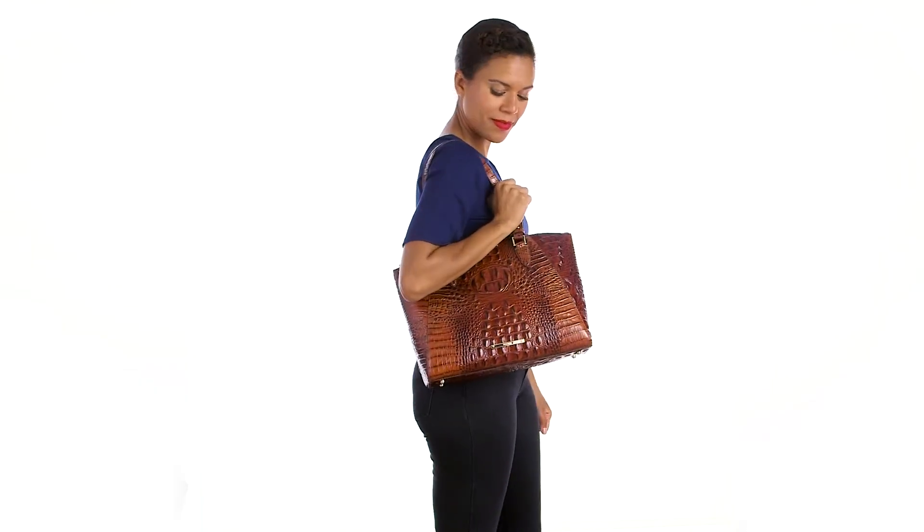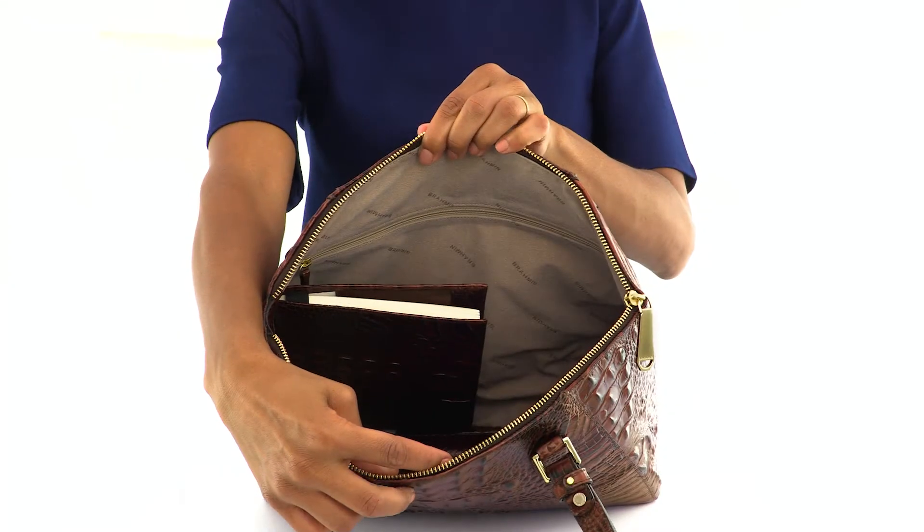This is the Emerson tote, a spacious tote that fits over your shoulder with ease. Large enough to carry your daily essentials, it is the perfect bag to carry to the office in style.